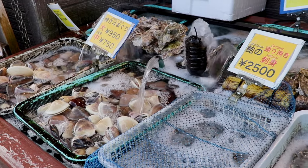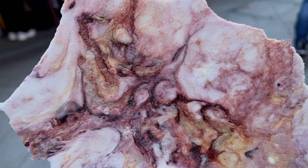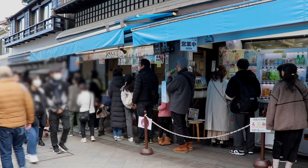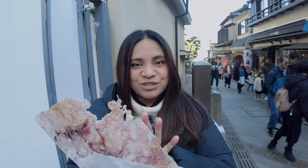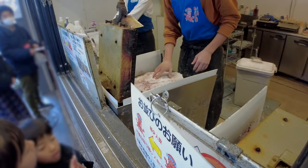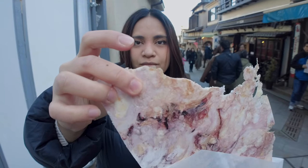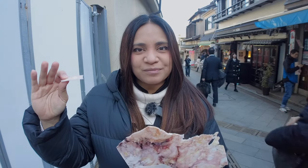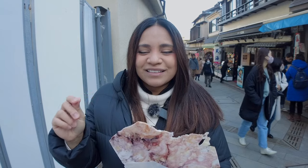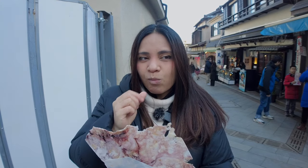Here are my top street food items you should definitely try. First: Tako Senbei. This is super cool — you can clearly see the octopus in the cracker, and I'm really glad we got here early because there's usually a very long line. This is a Tako Senbei, an octopus rice cracker, and they have a larger one too. Very crispy, very crunchy, breaks off really easily. I'd say it's very lightly seasoned because the taste of the octopus is king. Love the texture, love the flavor. No wonder people line up for this — yummy and fun.